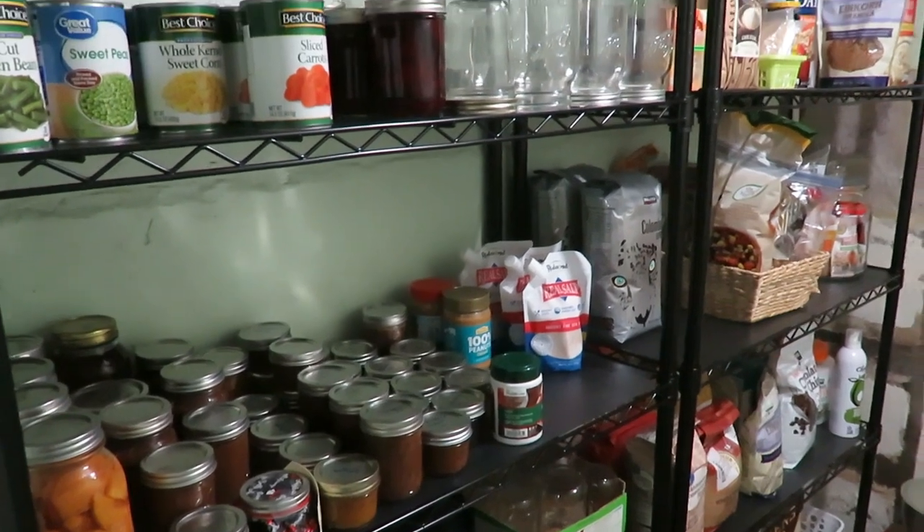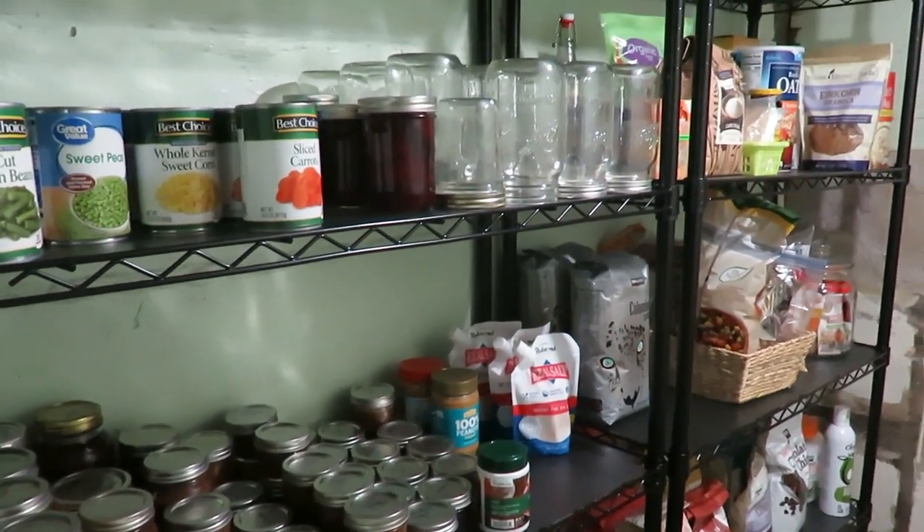I am sharing with you my winter stocked pantry for 2023. It is January when I am filming this. I shared a pantry tour and a little bit of a makeover back at the end of August, and produce wasn't fully on the shelves yet. I thought it'd be fun for you to see what it looks like now with some canned goods on the shelves and what I buy store-bought and keep on hand.